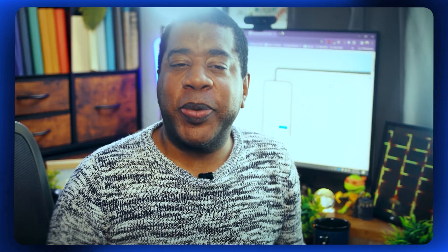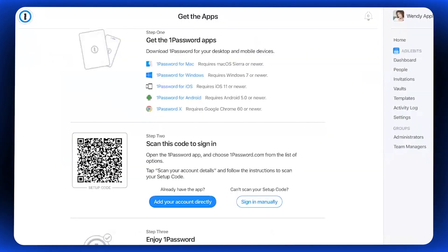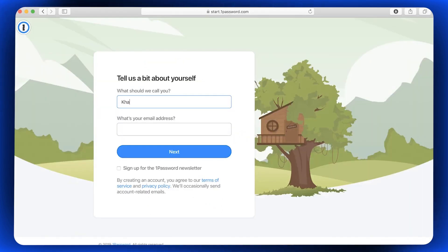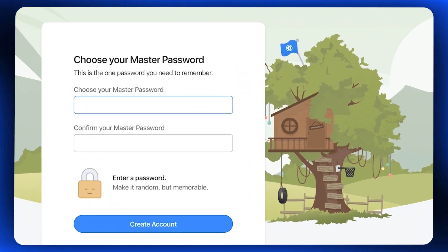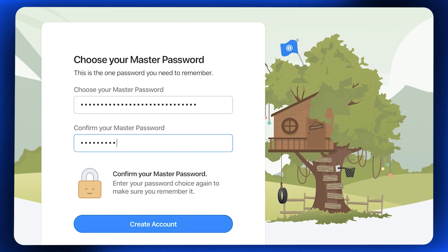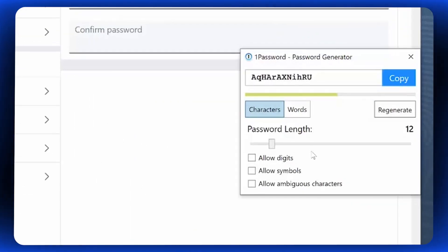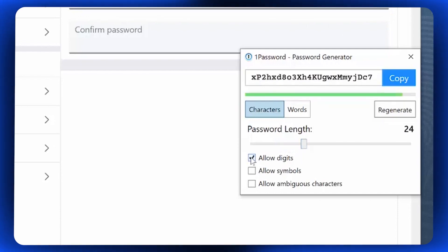Getting started with 1Password is easy. Simply visit the 1Password website or download the app from the App Store, Google Play Store, or Windows Store. Once installed, you'll be prompted to create a new account or sign in with an existing one. During setup, you'll create a master password — the key that unlocks your vault. It's important to choose a strong, unique master password and store it securely, as it's the only password you'll need to remember. Once your account is set up, you can start adding passwords and other sensitive information to your vault manually, or use the built-in password generator to create strong, randomized passwords for each of your accounts.